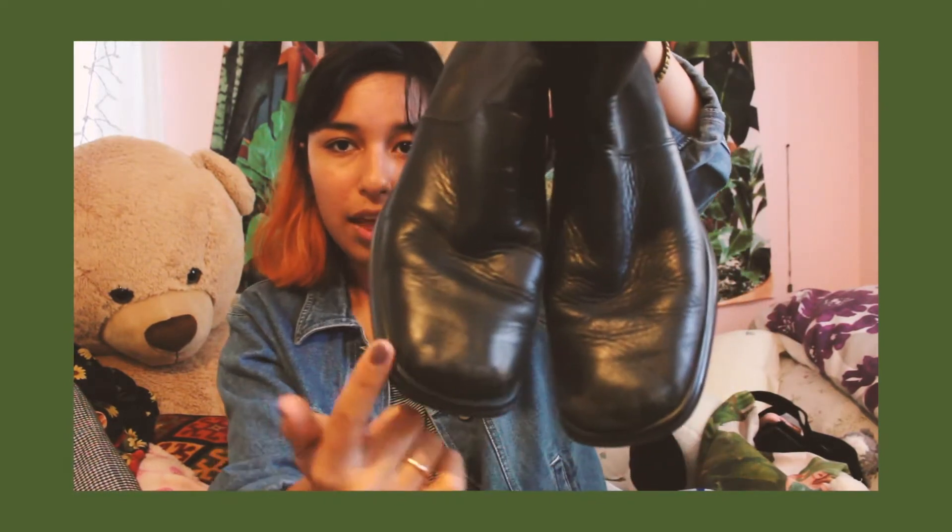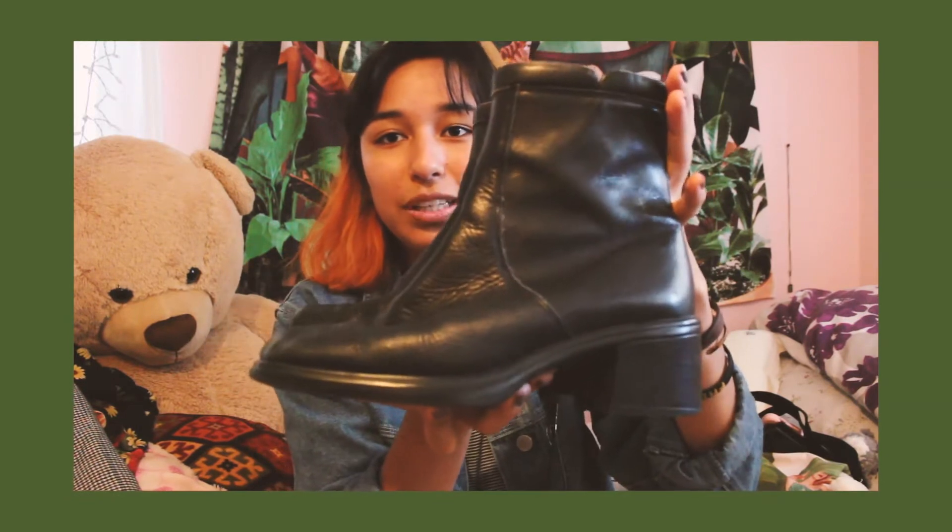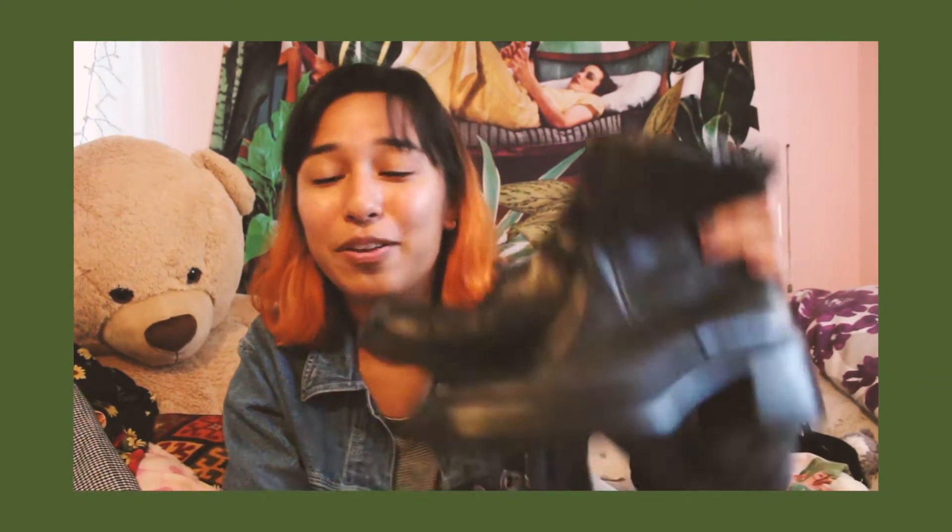These are the cutest boots — I'm obsessed with them. I just really need to buff them and make them more black. They're my favorite find. They were $25 — they were originally $30 but I asked if $25 was okay and they agreed. The heels are really nice and they have a zipper on the side. It's hard to find something similar in stores. They're from the brand Walking Company.